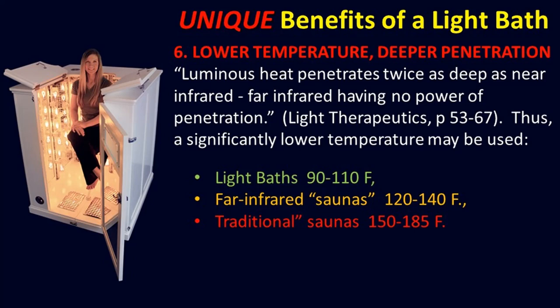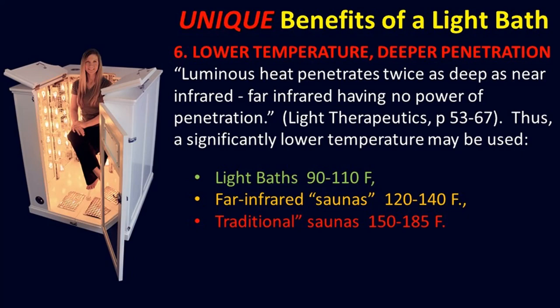Number six — lower temperature, deeper penetration. Luminous heat penetrates twice as deep as near-infrared, according to Dr. Kellogg. 'Far infrared having no power of penetration,' Dr. Kellogg says. Thus a significantly lower temperature may be used. Light baths: 90 to 110. Far infrared saunas: 120 to 140. Traditional saunas: 150 to 185. Dr. Kellogg continues: 'The idea that rays from non-luminous heated bodies have a greater penetrating power than those with luminous heated bodies is wholly without foundation and is based upon gross ignorance of the physics of light.'